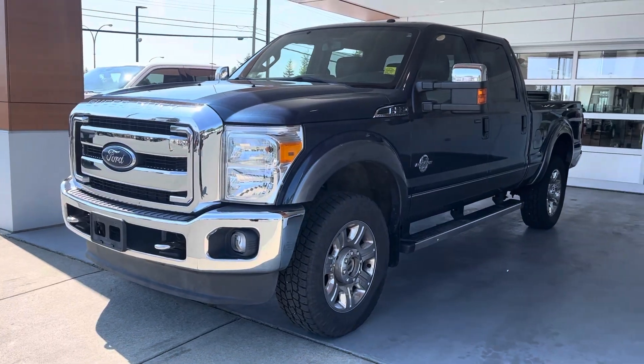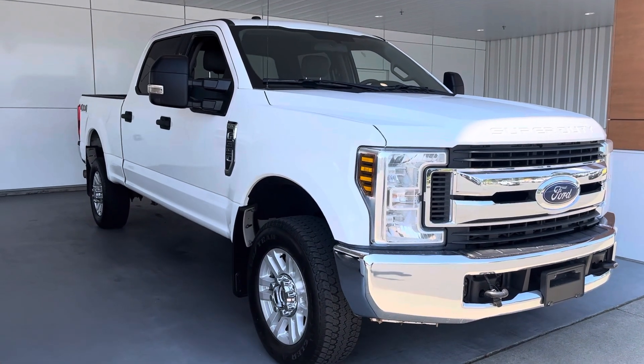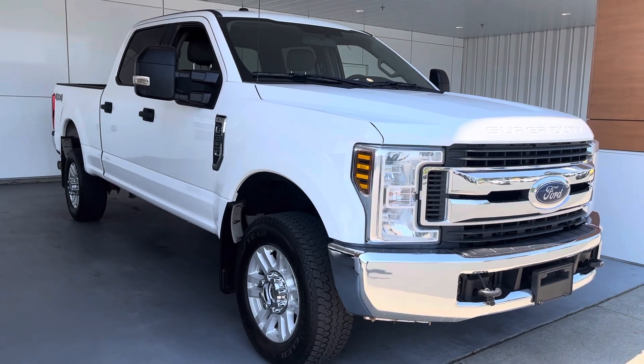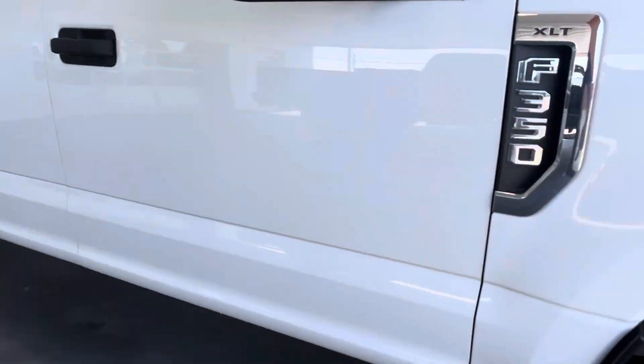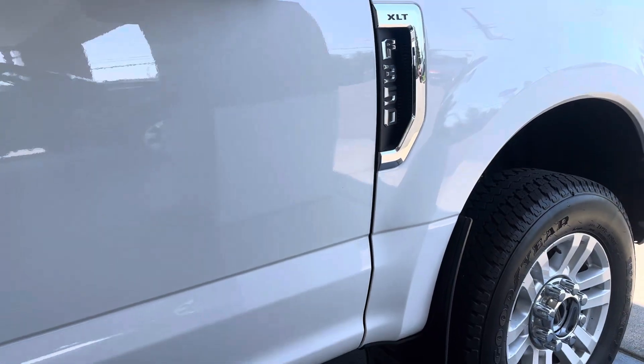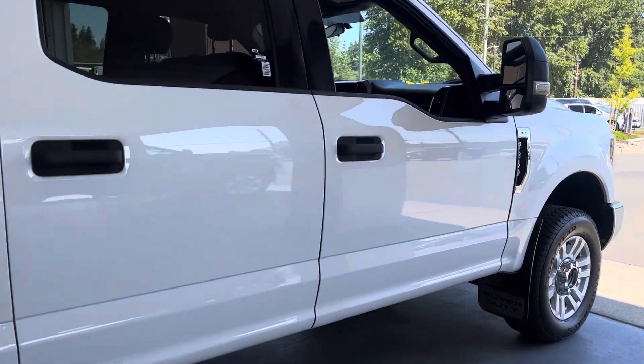Now we've got our 2018 XLT — this is another rare bird. You don't get to see XLTs traded in very often, and especially not the diesels. It is debadged, but that's not a gas motor — I'll confirm that when I pop the hood. They debadged this right away.